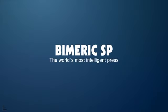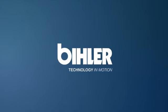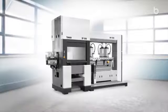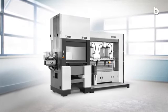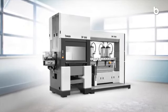BIMERIC SP — the world's most intelligent press. Smart stamping. The BIMERIC SP servo production system is the beginning of a new era of stamping and forming technology.